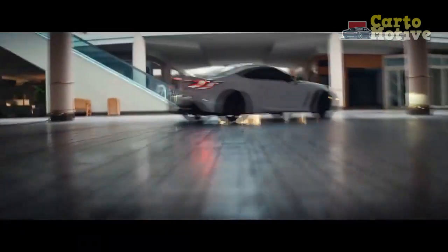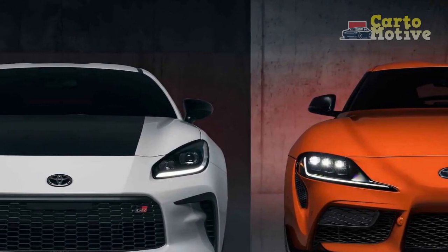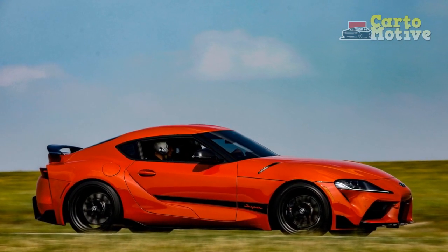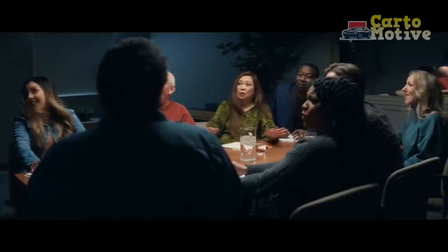In conclusion, the 2024 Toyota GR86 Trueno Edition excels in paying homage to its iconic predecessor while delivering a thrilling driving experience. Its pros include a nostalgic design, powerful engine, and agile handling, while its cons include limited practicality and a manual transmission-only option. Ultimately, whether this car is right for you depends on your priorities and passion for the iconic AE86 and its modern tribute.